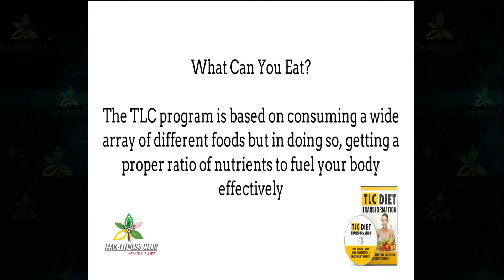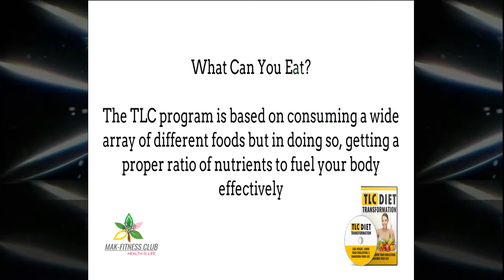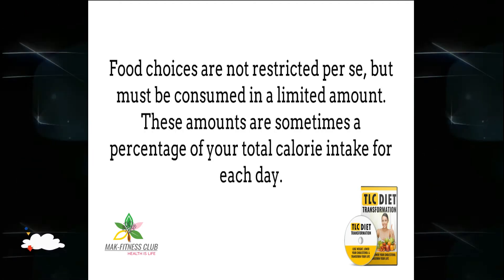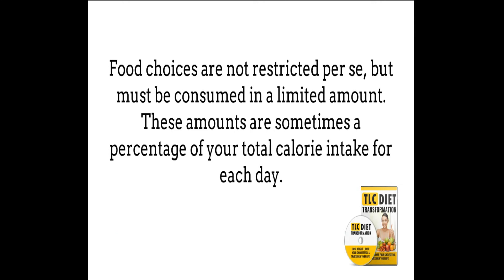What can you eat? The TLC program is based on consuming a wide array of different foods, but in doing so, getting a proper ratio of nutrients to fuel your body effectively. Food choices are not restricted per se, but must be consumed in a limited amount. These amounts are sometimes a percentage of your total calorie intake for each day.